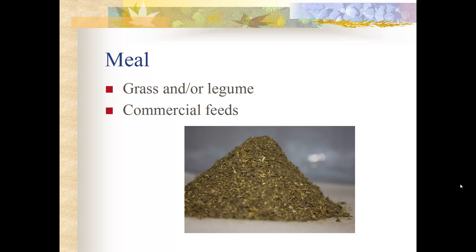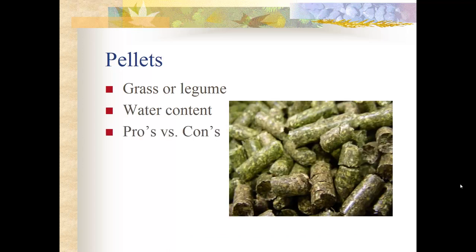A meal is made from grass and/or legumes ground down into a very fine powder, usually combined with other ingredients to make commercial feeds. As shown here, this is a pile of alfalfa meal. That meal can then be formed into pellets, which have very little water content. This is something to keep a close eye on when feeding horses.